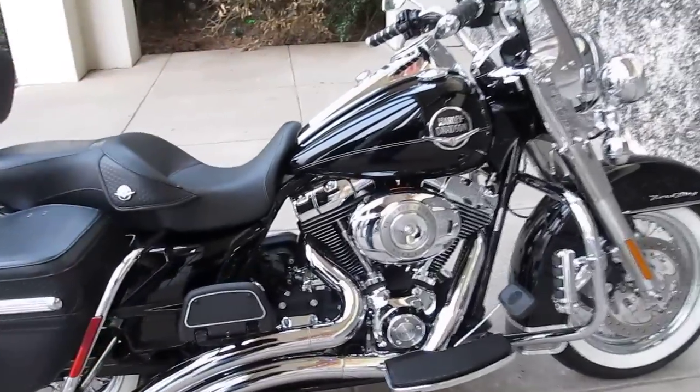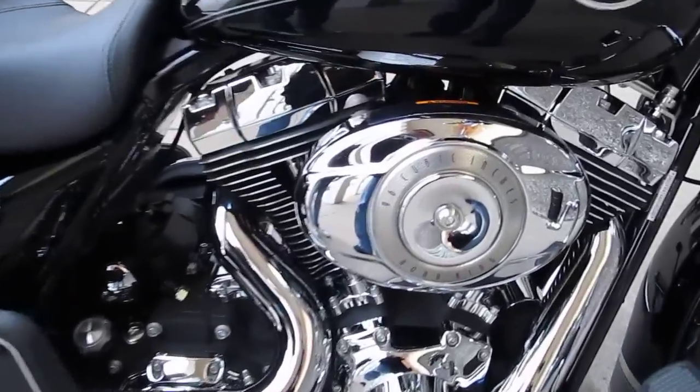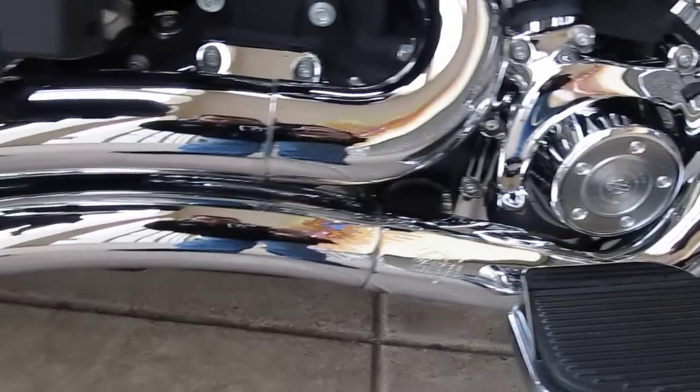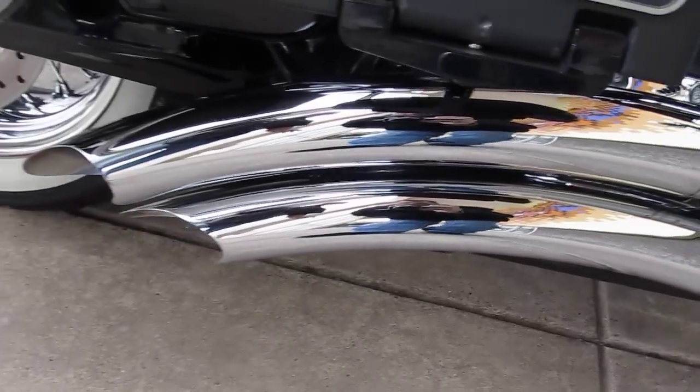It's got the 96-inch motor, 6-speed transmission. It's got the Vanson-Hinds turn-down pipes there — really sounds good. Runs just wonderfully.